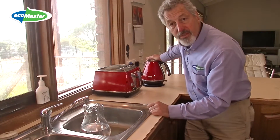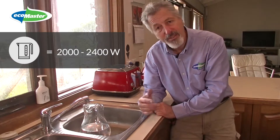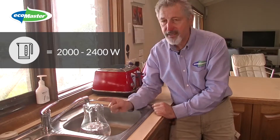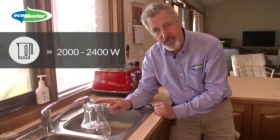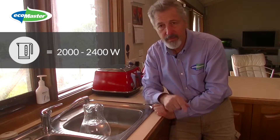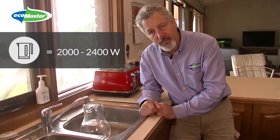Now some appliances use even more power than that. An electric kettle usually uses 2000 to 2400 watts, so the electricity is going to come out pretty fast and fill up the jug really quickly — but the water's boiled and it switches off, and we're not using any more electricity.